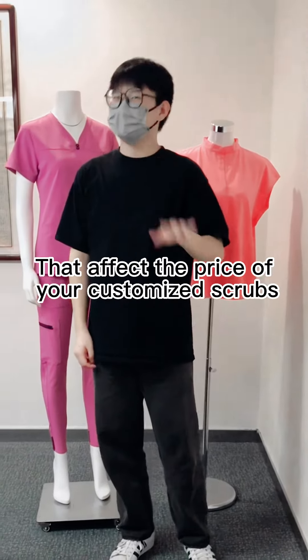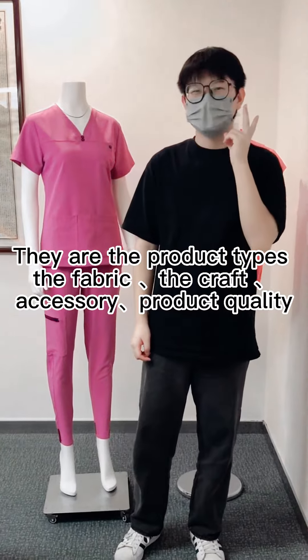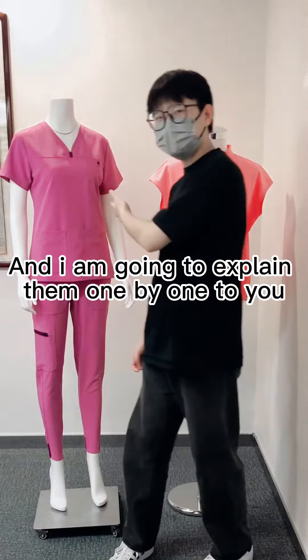Today I am going to show you 5 factors that affect the price of your customised scrubs. They are the product type, the fabric, the craft, accessory, and product quality. And I am going to explain them one by one to you.